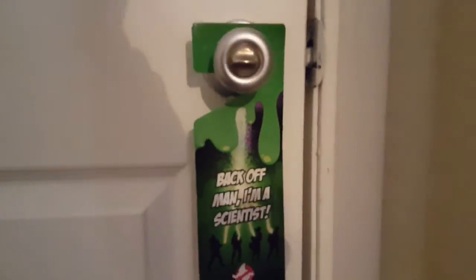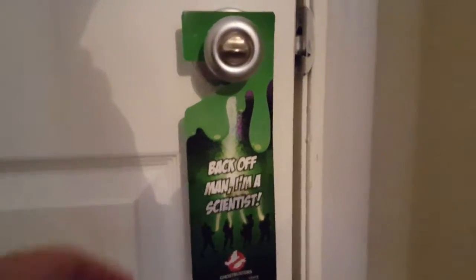So we'll start here at the front of the room — this is the door, excuse the tape there. I have here a nice little Ghostbusters door hanger: 'Back off man, I'm a scientist.' Turn it around: 'Are you the key master?'